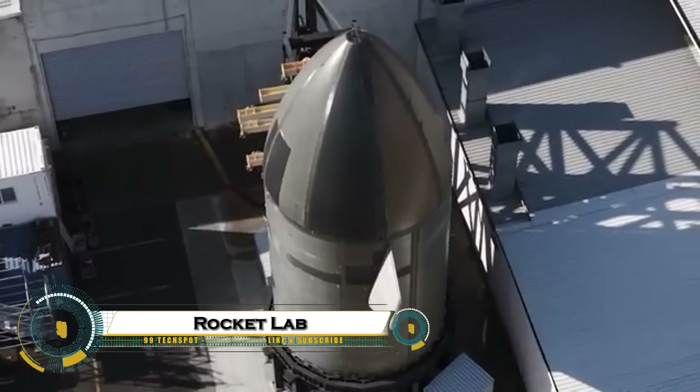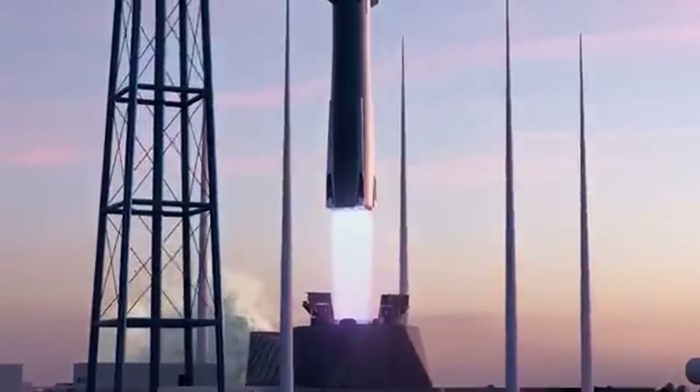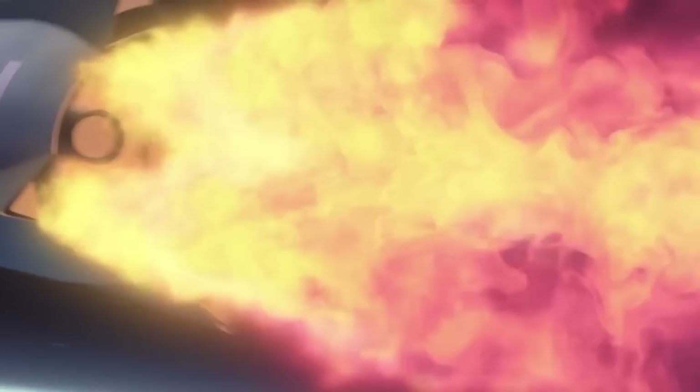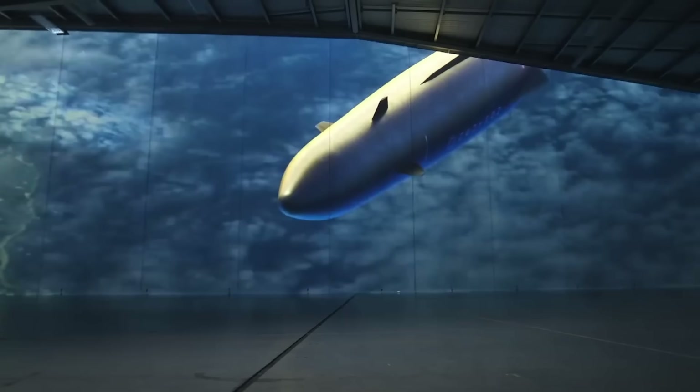Rocket Lab is revolutionizing space travel with its cutting-edge launch technology, making access to orbit faster, cheaper, and more reliable. Founded in 2006 by Sir Peter Beck in New Zealand, the company has become a global leader in small satellite launches, operating from both New Zealand and the US.